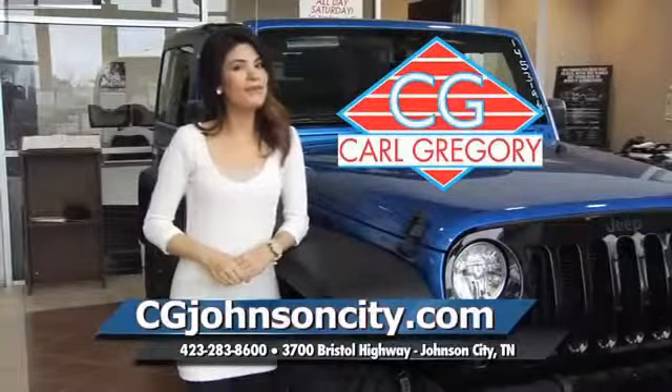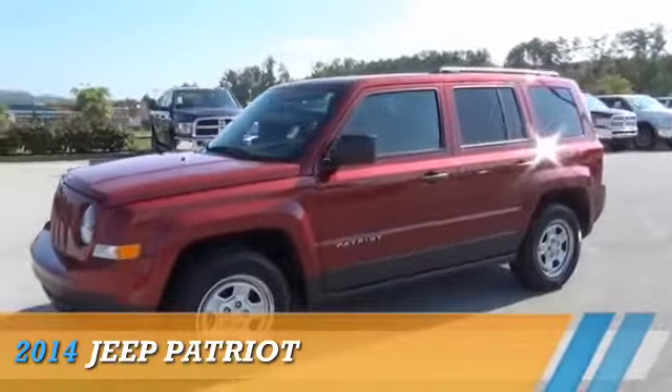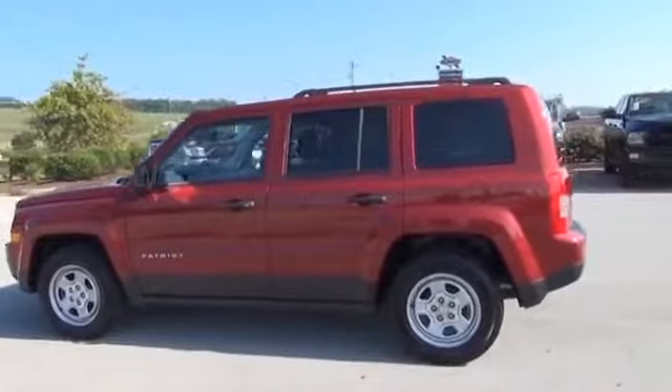CGJohnsonCity.com — if you don't log on today, we can't save you any money. Presenting the 2014 Jeep Patriot, powered by front wheel drive and a two-liter, four-cylinder engine.